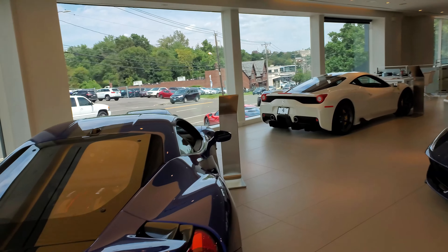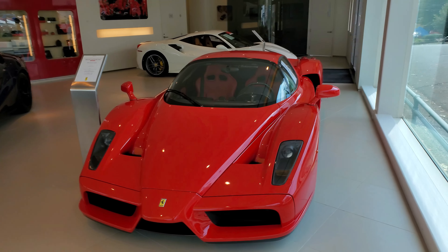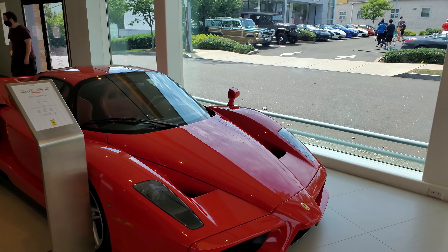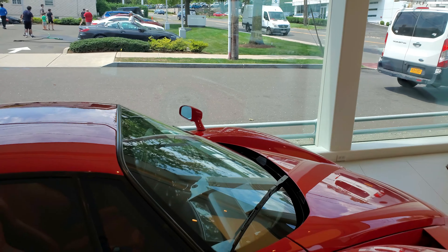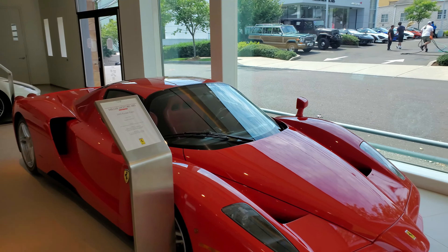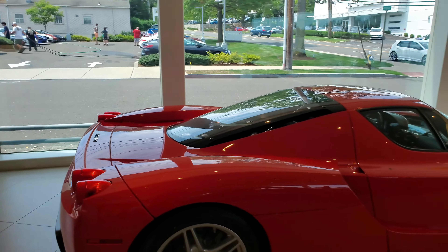The most interesting part is the Ferrari Enzo here — I wasn't expecting to see this car. It's definitely pre-owned, I don't know how many miles it has. There are no new Ferrari Enzos left because this is a 2003. It is so legendary that I just had to see it.